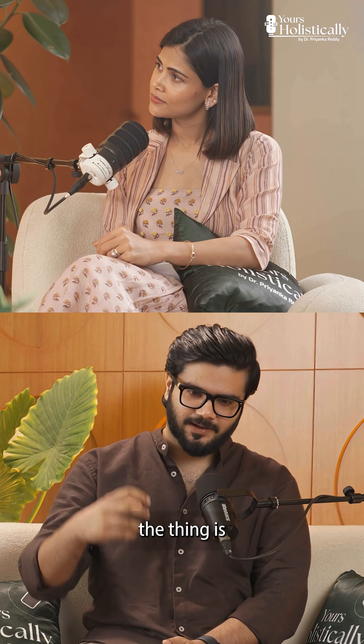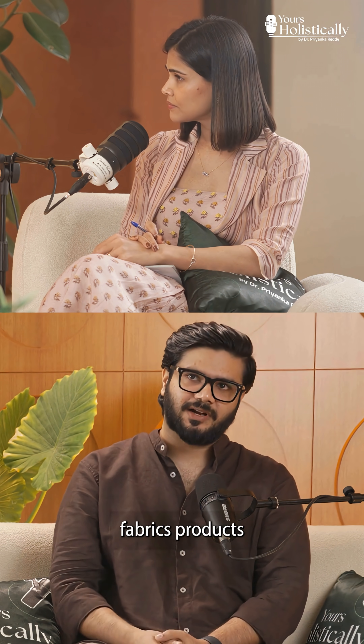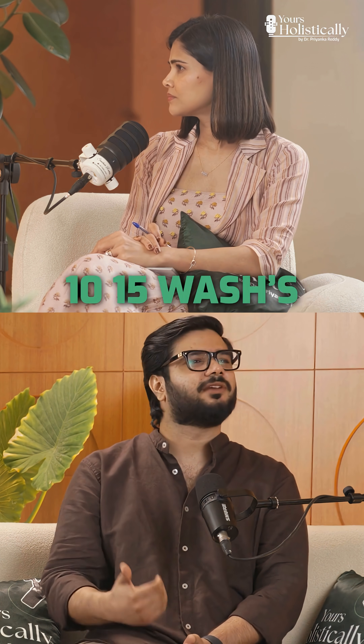UPF 15 — my understanding is it blocks 1/50th of the exposure. That is achieved by a combination of the yarn you are using and the fabric treatment. The specially treated fabric products are out there, which won't last — the UPF 50 won't last forever. It can be limited to 10 or 15 washes.